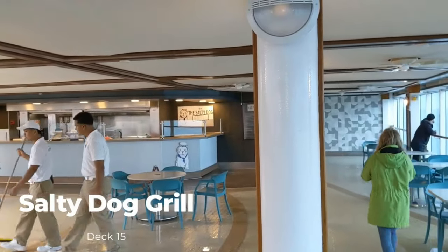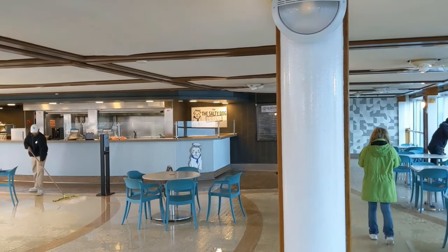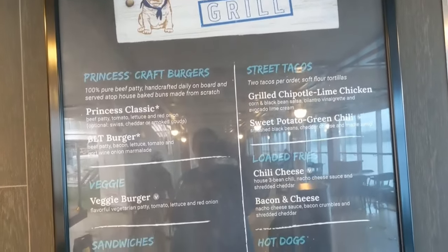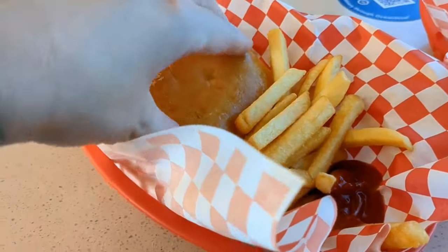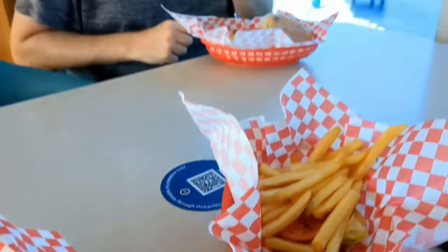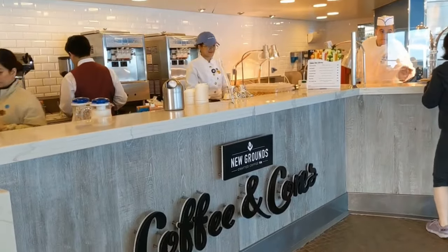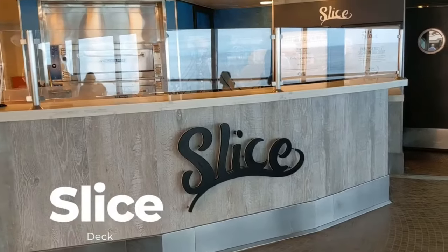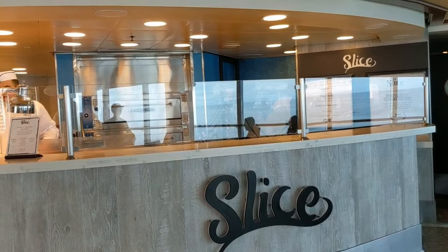Up on deck 15 is where you'll find the rest of the food, like Salty Dog Grill, which offers a variety of different hamburgers and fries. It's not quite quick service because you have to order and then wait for them to page you, but it is a good option if you're wanting to sit on the pool deck. They have veggie burgers as well if you are vegetarian, and their fries are the best on the ship in my opinion. You can also grab some soft serve ice cream from Coffee and Cones. The coffee is not included though, and right next to it you can pick up some pizza from Slice. They usually offer two different types of pizza a day.